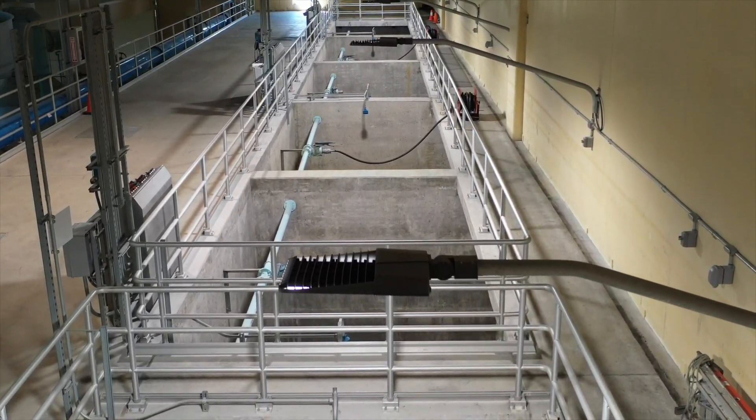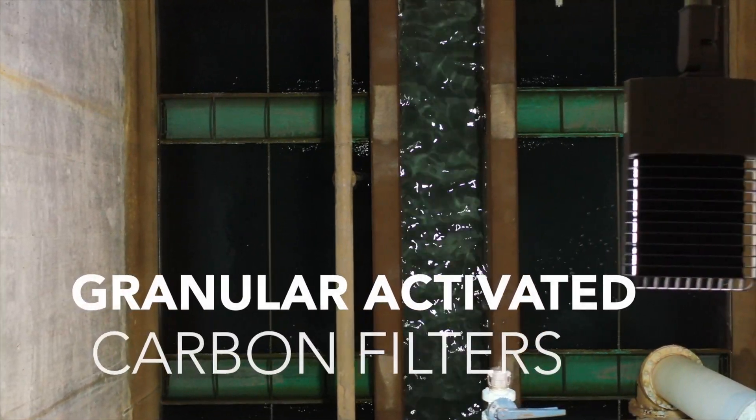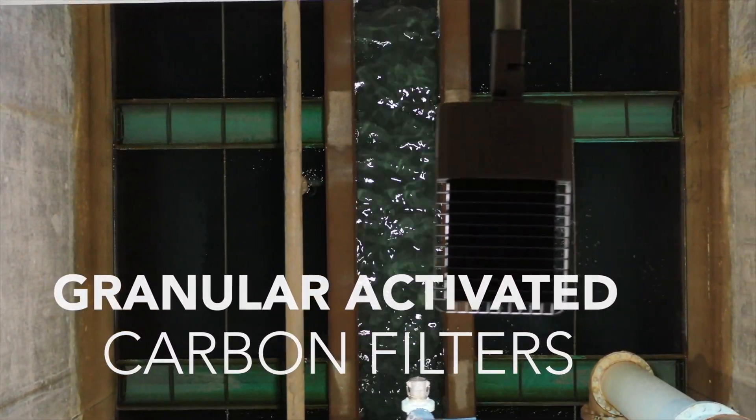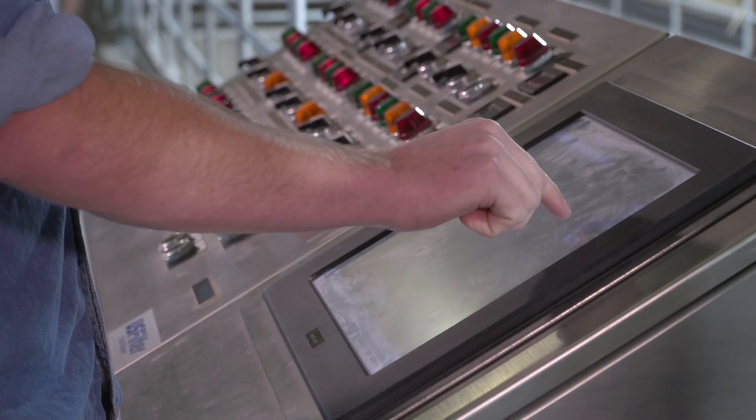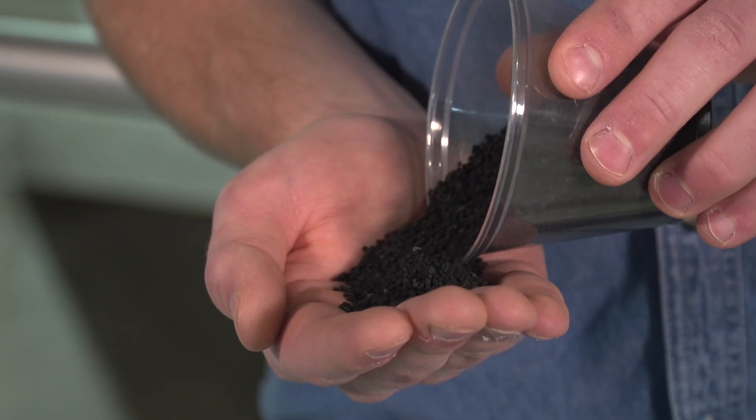Now that it's stabilized, the water must be filtered. It passes through a series of granular activated carbon filters. Acting as both a physical and chemical filter, this product is particularly effective at removing any remaining impurities in the water.